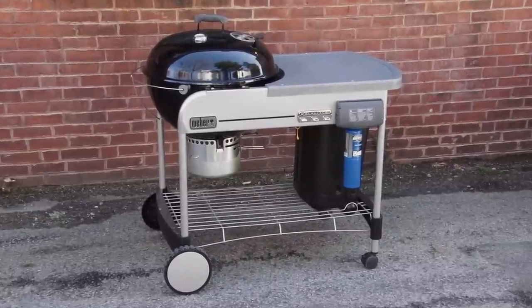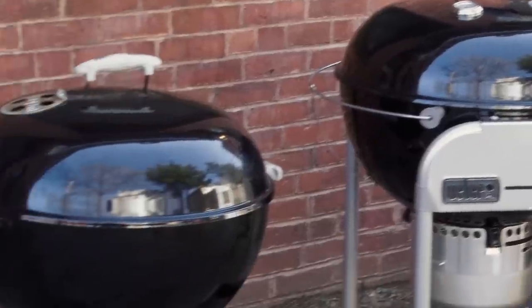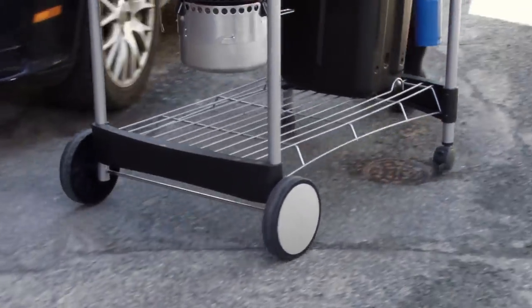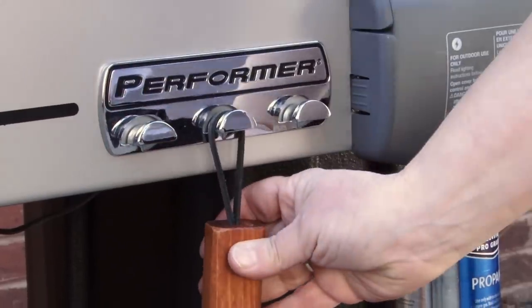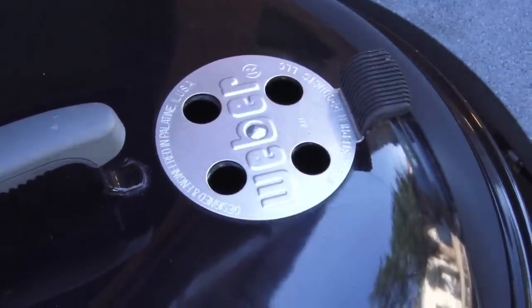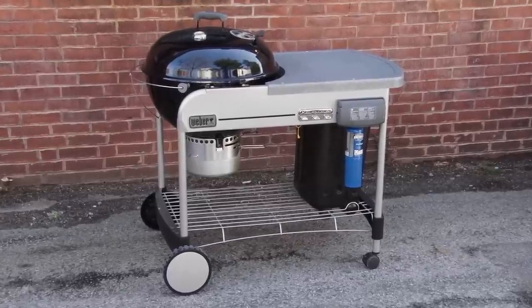The one grill that had it all was the Weber Performer Platinum Charcoal Grill with touch-and-go gas ignition. It starts with the same 22.5-inch kettle as our long-time favorite, set into a terrific sturdy cart that's easy to move wherever you want. It has a built-in thermometer, lid holder, tool hooks, and an ash-catching bucket. The vents are easy to adjust to control heat and airflow, and it was the only grill in our lineup with gas ignition. It costs $349, and we think it's worth it.